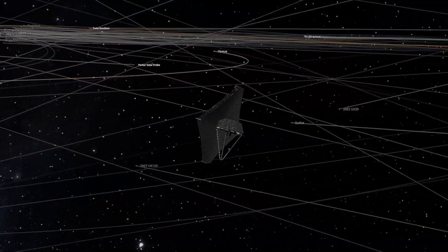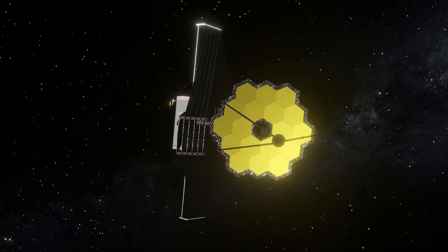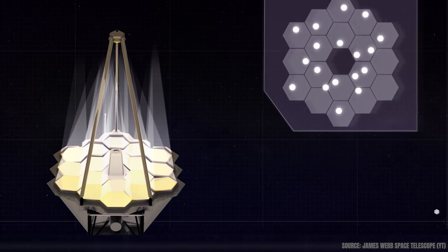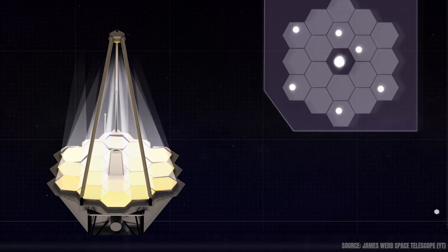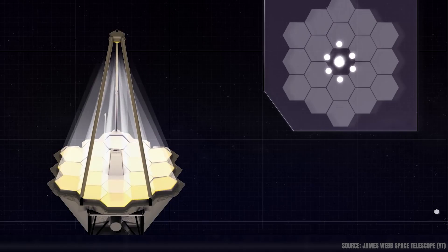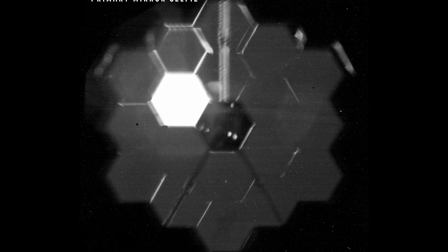But not every Webb image looks outward — some point inward, at the telescope itself. Yes, even JWST took a selfie. This unique image was captured using Webb's NIRCam alignment sensor early in the mission. It shows a segment of the telescope's primary mirror reflecting sunlight — one of the 18 gold-coated hexagons that make up its massive 6.5-meter dish. At first, each mirror segment was misaligned, reflecting a different part of the sky. But over weeks of careful calibration, engineers adjusted them into perfect harmony. The selfie isn't just for show — it's proof that the telescope's optics were working exactly as planned.